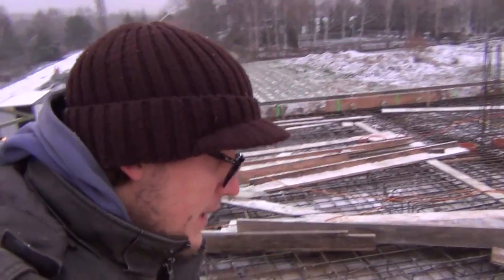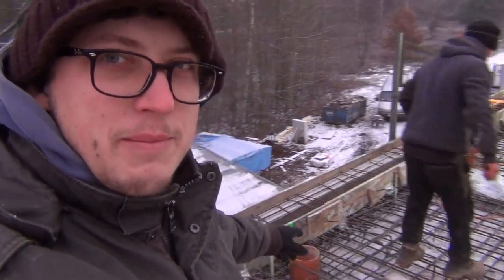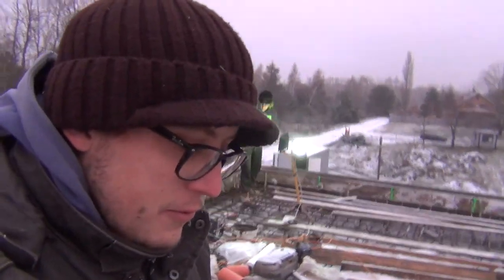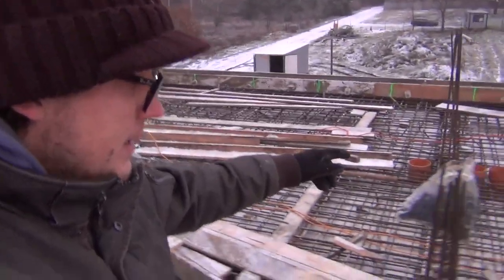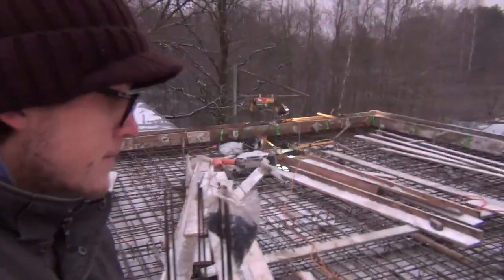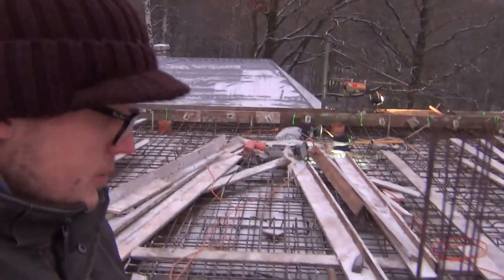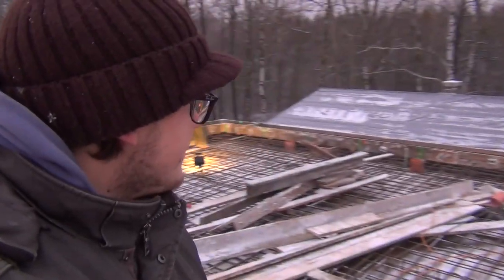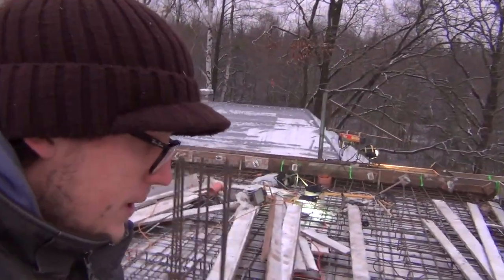You can see all of the rebar tied up here. Yesterday we did the penetrations for the bigger pieces for the sanitary pipe so they can vent out through the roof. There are penetrations to the concrete, and on the front there are also some penetrations for the vents from the bathrooms - we're not building full chimneys, just putting in a vent pipe.